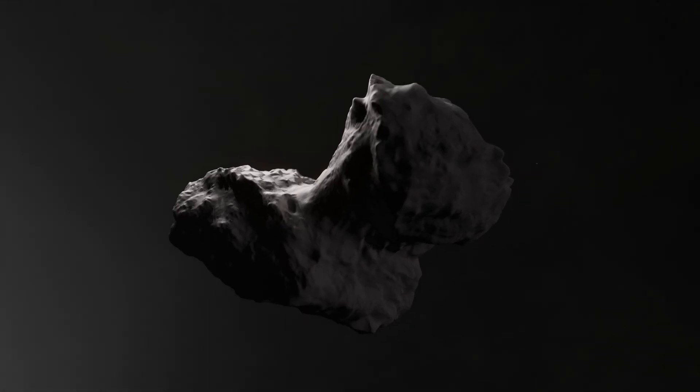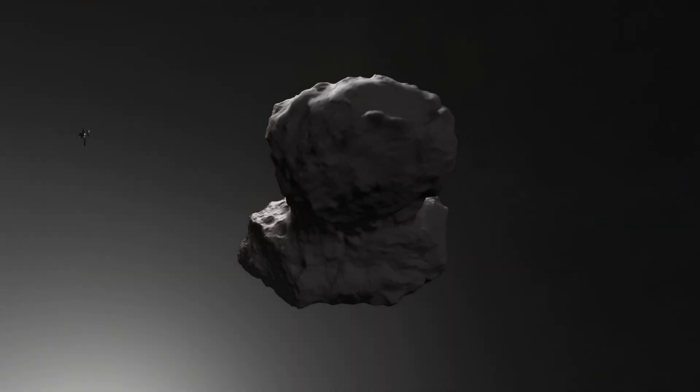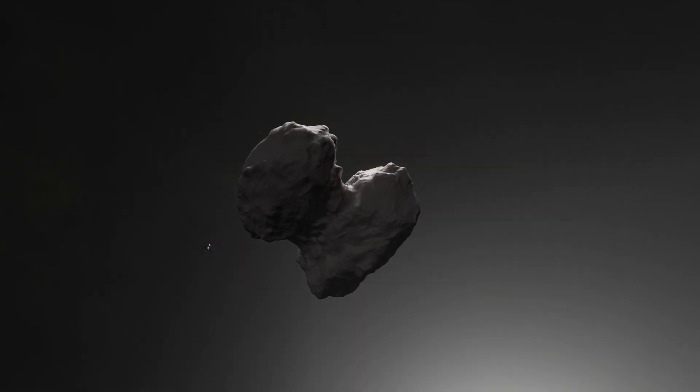Comet 67P Churyumov-Gerasimenko, nicknamed Phyllis-Home, formed over 4.5 billion years ago, representing a pristine remnant from the early Solar System.